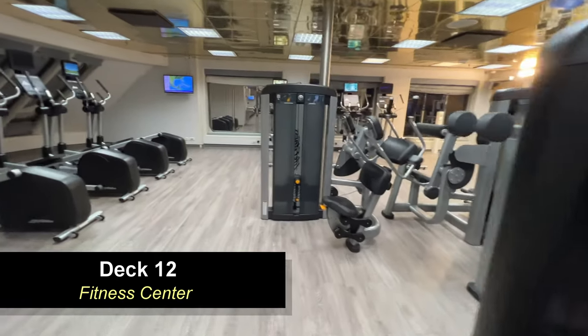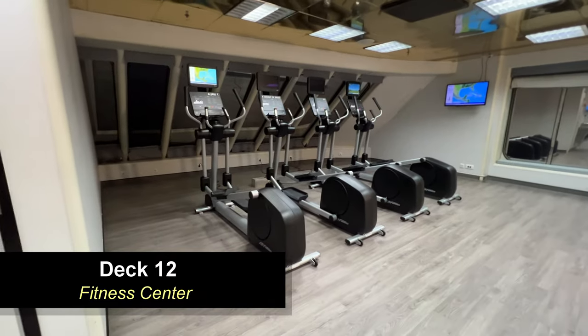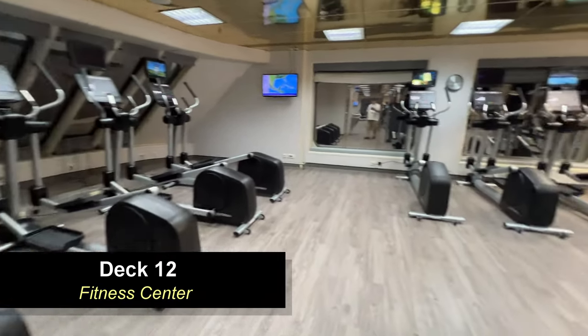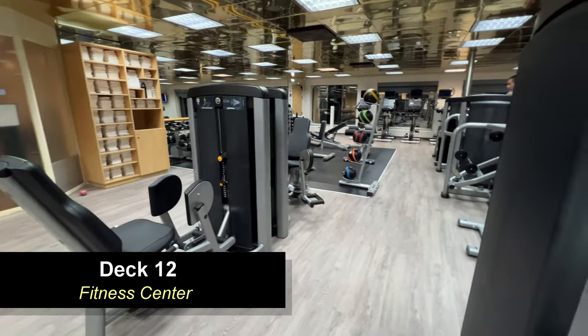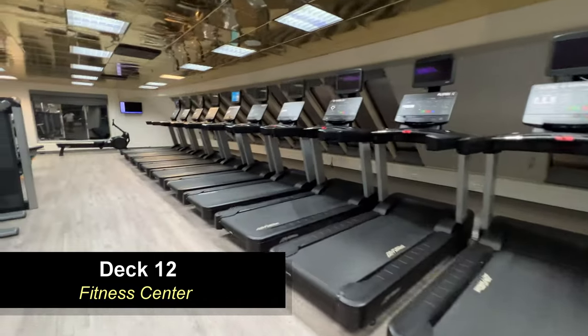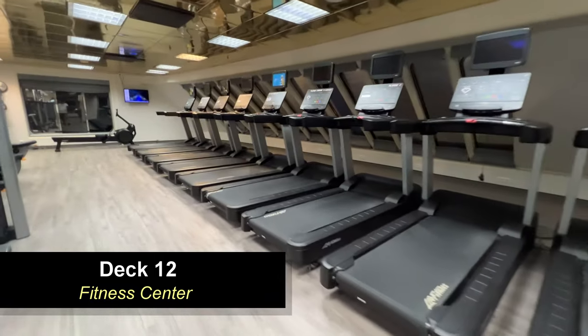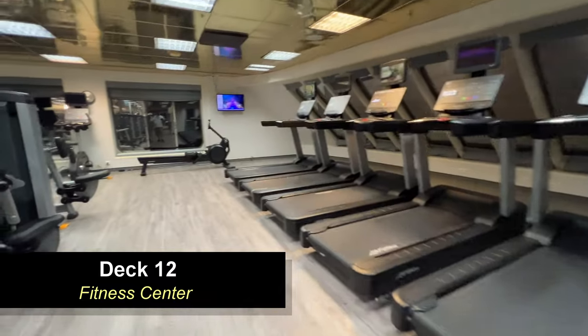Also in this area you're going to find the fitness center. There's quite a few machines — it's a decent-sized fitness center with bikes, ellipticals, weight machines, and treadmills. There are also treatment rooms for massages and other treatments, as well as a salon where you can get your nails done or a haircut.